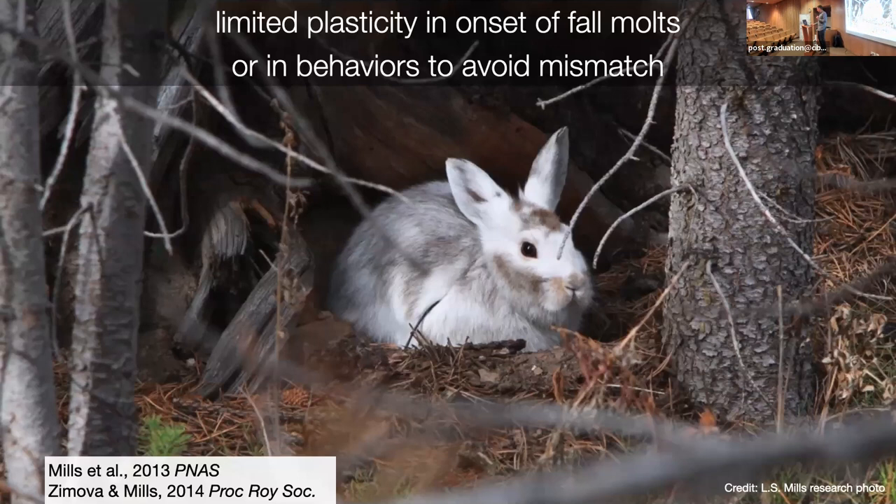So far, it seems there is limited plasticity in the onset of fall molts. Big snow years, low snow years — it doesn't matter. They seem pretty hardwired to photoperiod. The molt comes, and you can pretty much predict within a couple of days, certainly within five days, when you'll begin to see molting hares within populations in Montana.